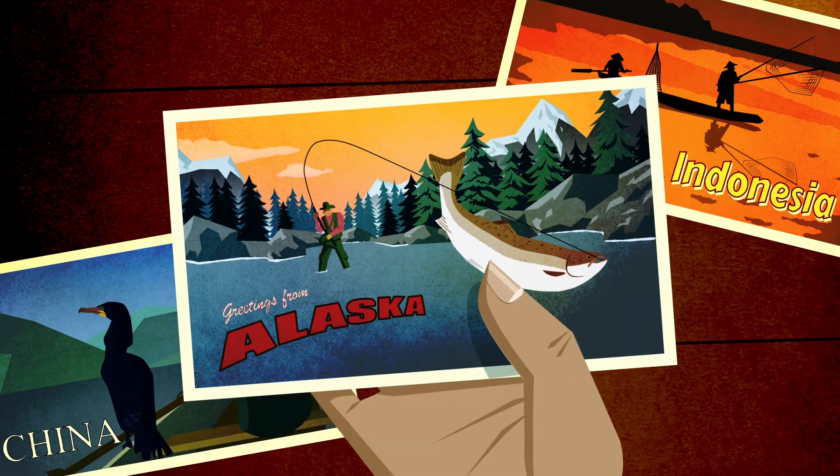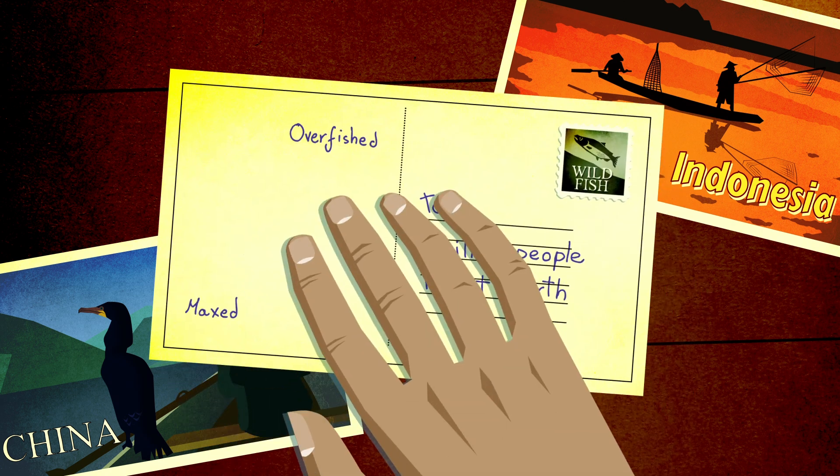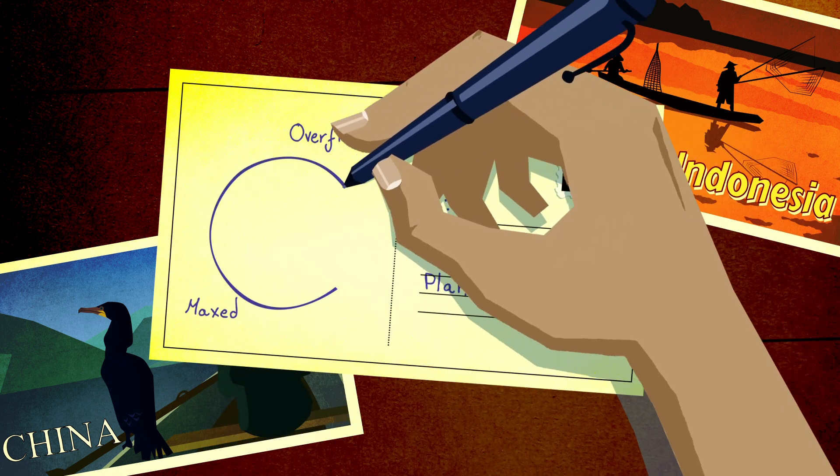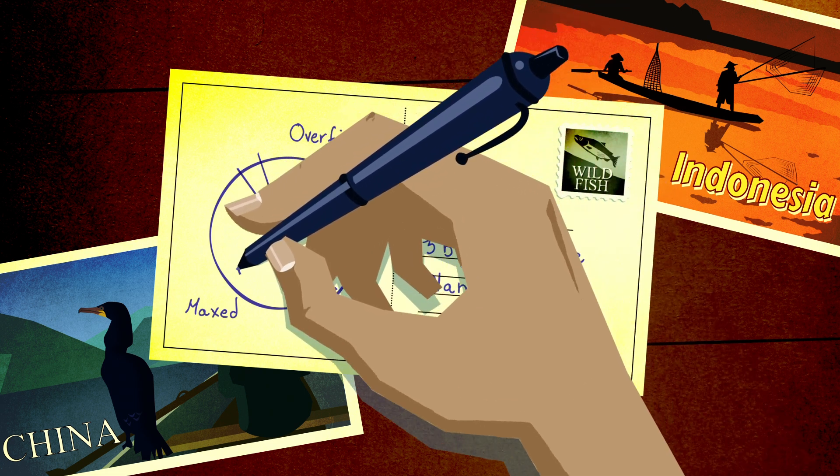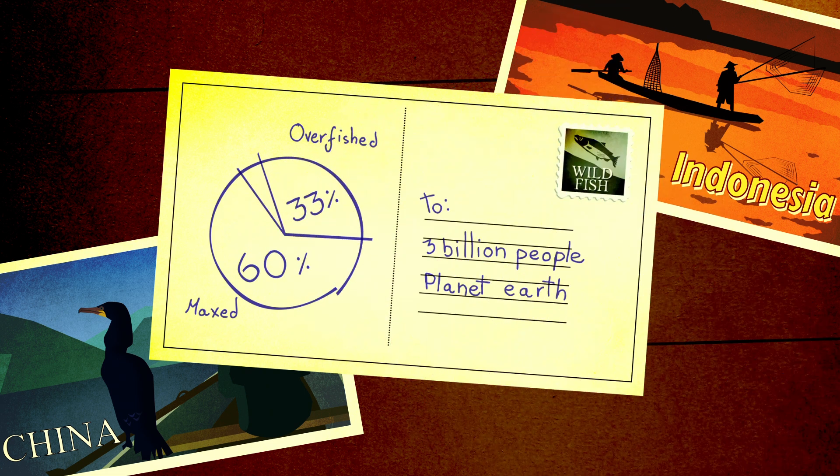For three billion people around the world, seafood provides a significant source of protein and nutrition. But recent studies show that 33% of wild fisheries are overfished, while another 60% are fished at their maximum capacity.